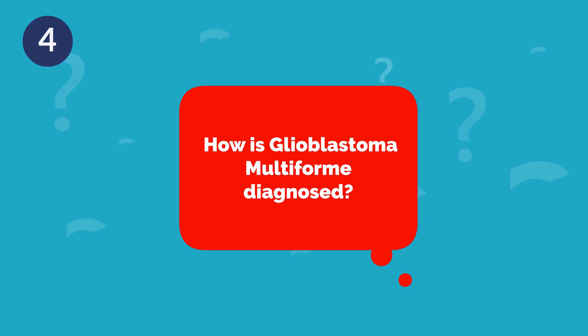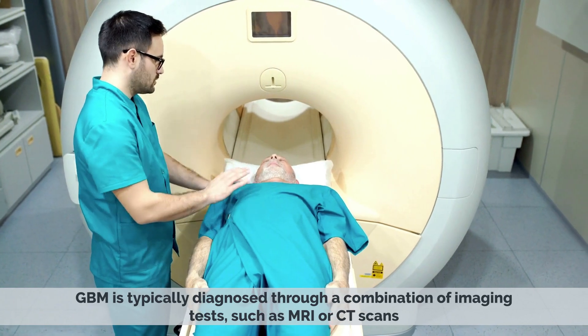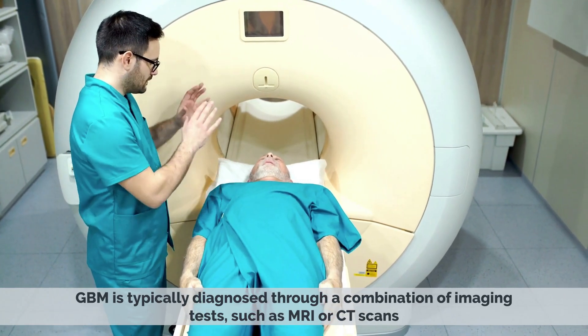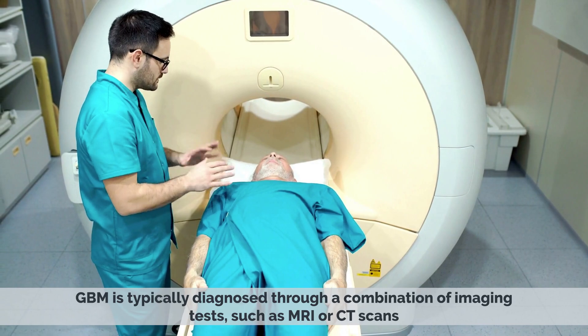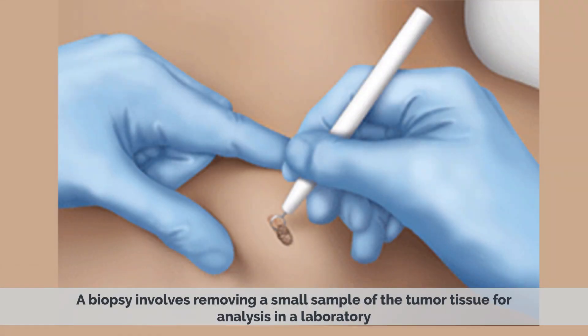How is Glioblastoma Multiforme diagnosed? GBM is typically diagnosed through a combination of imaging tests, such as MRI or CT scans, and a biopsy. A biopsy involves removing a small part of the tumor tissue for analysis in a laboratory.